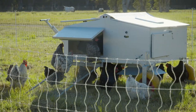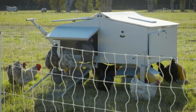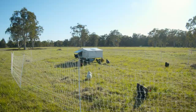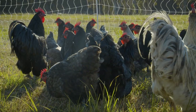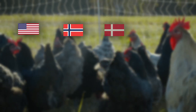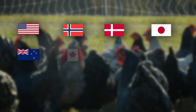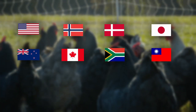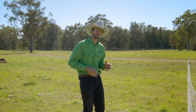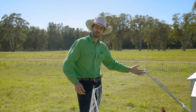That video got shared over a thousand times and got over 150,000 video views. Since that Facebook Live in August 2016 we have continued to improve all aspects of the Chicken Caravan 30. Over the past five years the Chicken Caravan 30 has been exported to USA, Norway, Denmark, Japan, New Zealand, Canada, South Africa, Taiwan, United Kingdom and France. Now you've heard about the history — let me show you the features.